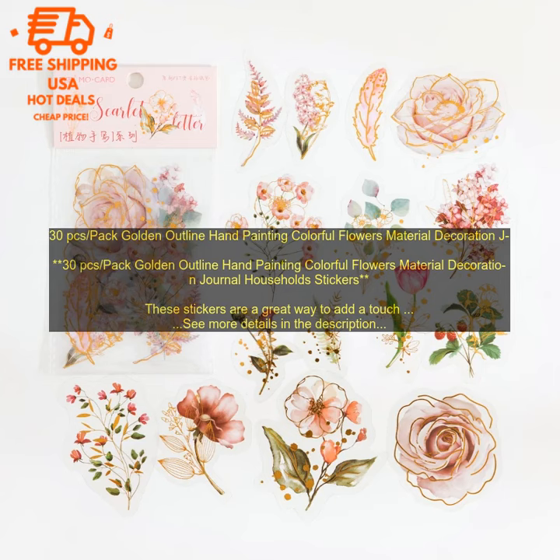Where to buy: you can find these stickers on amazon.com. Price: the stickers are currently priced at $9.99 for a pack of 30. Amazon affiliate link.